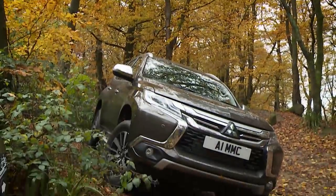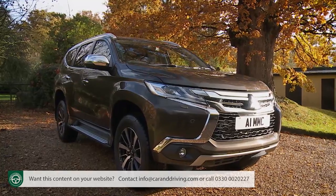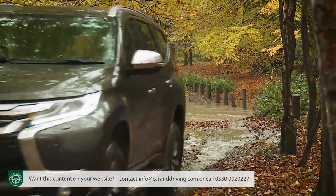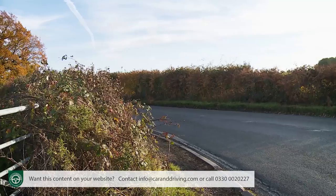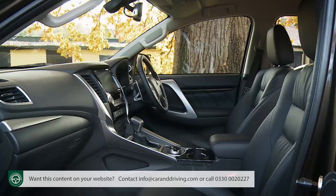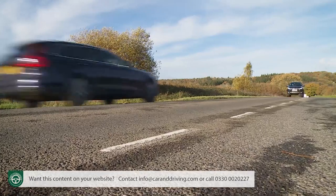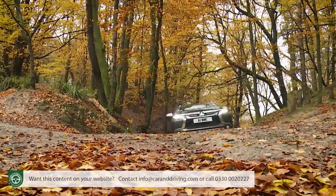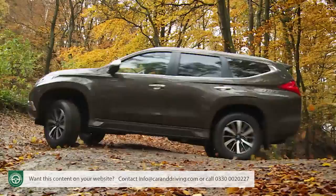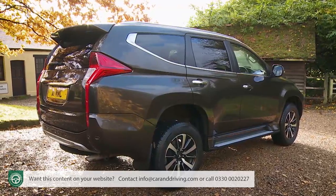The SUV market offers a vast choice these days, but there are very few family-sized contenders that are actually properly capable off-road. The Mitsubishi Shogun Sport, though, is one of them. Few compromises are made for tarmac territory, but this car can still be a luxurious seven-seater highway tourer that's as confident on the A6 as it would be in the Alps. If you yearn for the days when an SUV really could cross the Serengeti, then you'll probably like this one very much indeed.